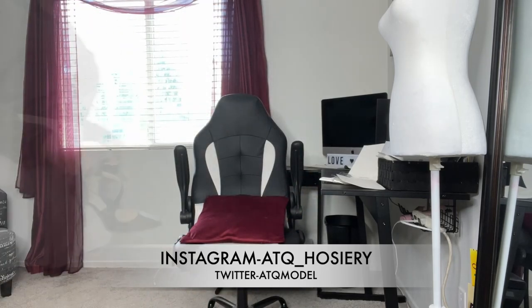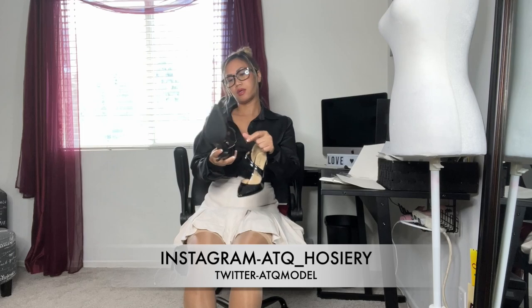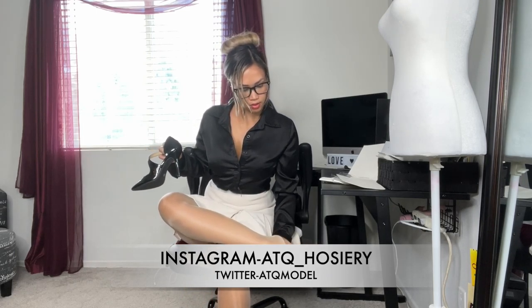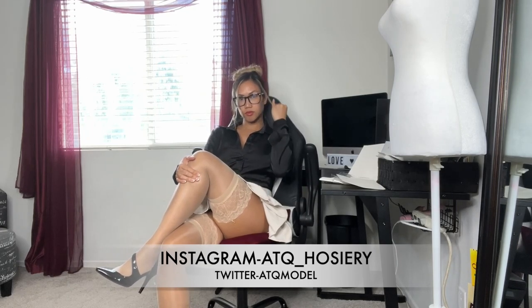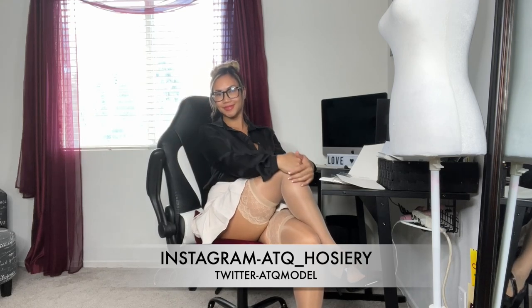Let me grab my heels — my favorite black heels. I think all women have a pair of black heels, and these are comfortable ones too. This is what the full look looks like.